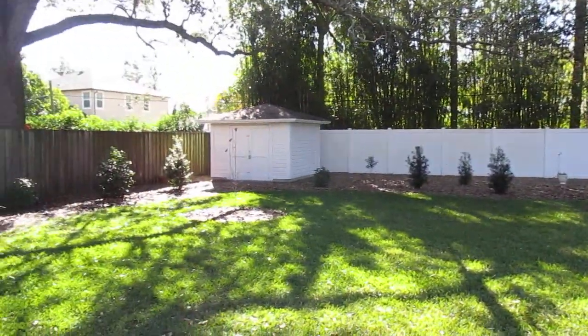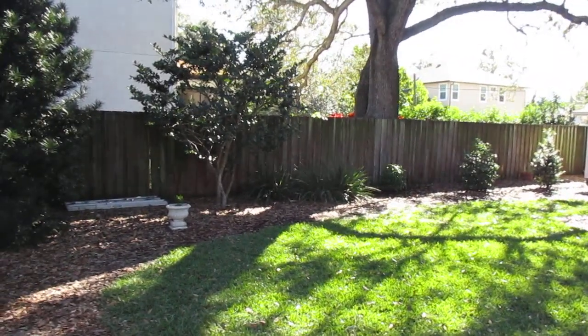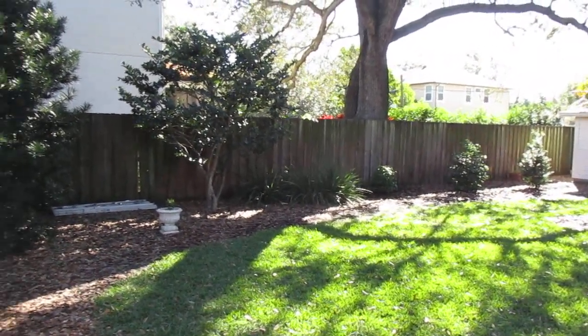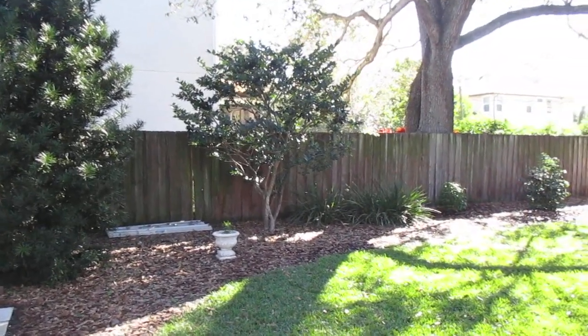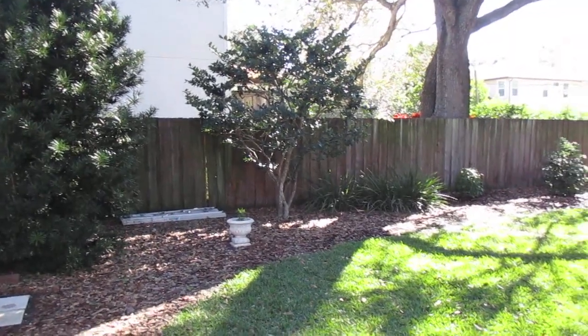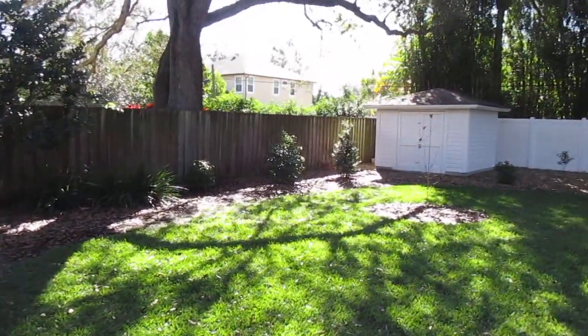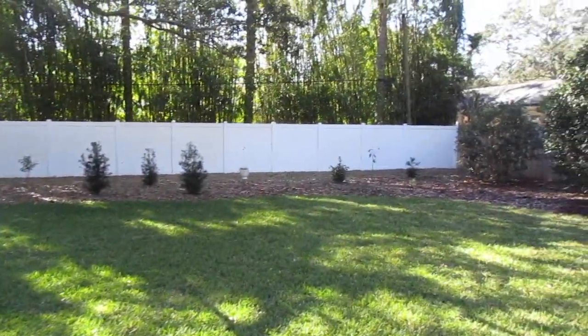Good morning. This is Thursday morning, January 12th, 2023, and I thought I would film my yard in January. I'm going to do it every month this year to see how some of the new additions to my lawn have matured, but this is what it looks like here at the beginning of the year.